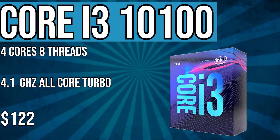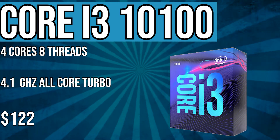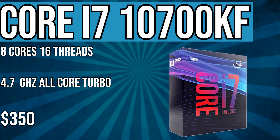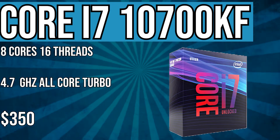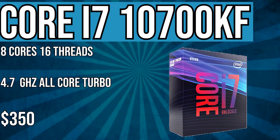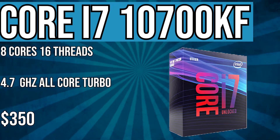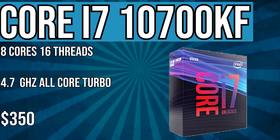For the high-end market, we finally saw a replacement to the 9700K, which is the Core i7-10700K. The KF variant is overclockable and doesn't have an integrated GPU, coming in at around $350, and it can turbo all the way up to 4.7 GHz. It's an 8-core, 16-threaded CPU with hyper-threading enabled — so it's pretty much an i9-9900K, but more refined and $150 cheaper.